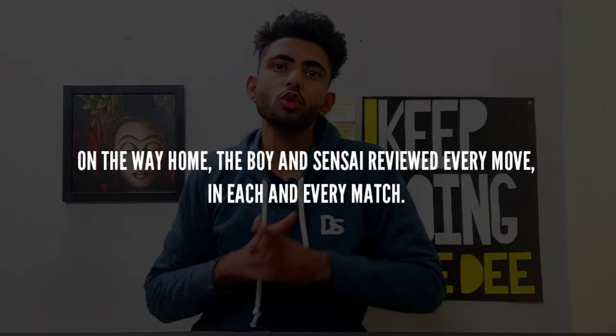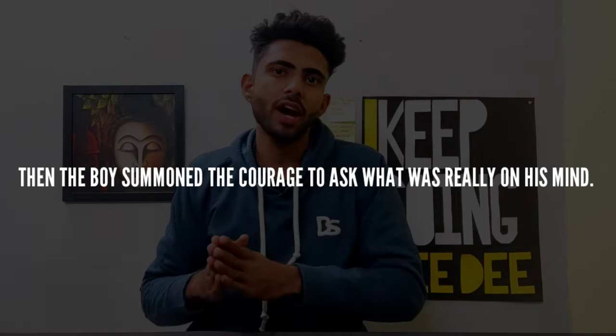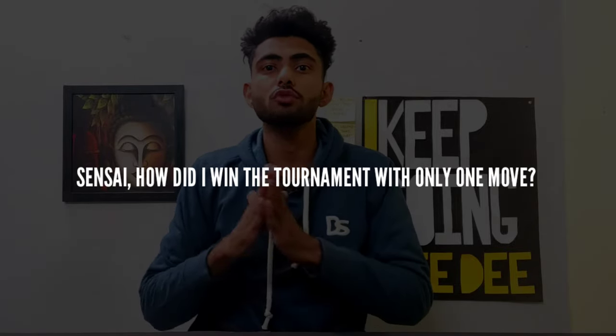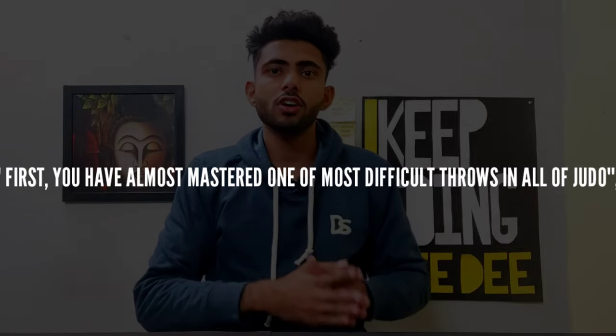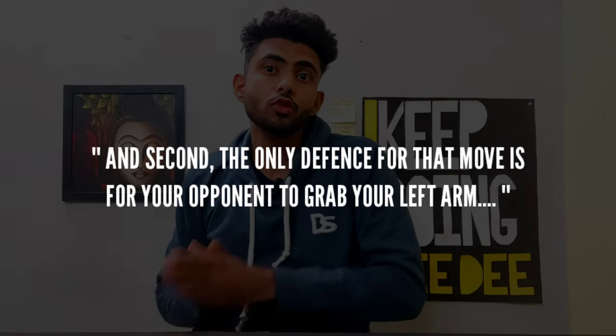On the way home the boy and Sensei reviewed every move in each and every match. Then the boy summoned the courage to ask what was really on his mind: 'Sensei, how did I win the tournament with only one move?' 'You won for two reasons,' the Sensei answered. 'First, you have almost mastered one of the most difficult throws in all of judo. And second, the only known defense for that move is for your opponent to grab your left arm.' So what do we learn from this story? Sometimes in life our biggest weakness can become our biggest strength. Your weakness is weak only because you make it. You just need to change your mindset and perspective, and your whole life will be transformed. Whether it's your business or your personal life, the moment you stop treating something as your weakness and treat it as your strength, it will become one.